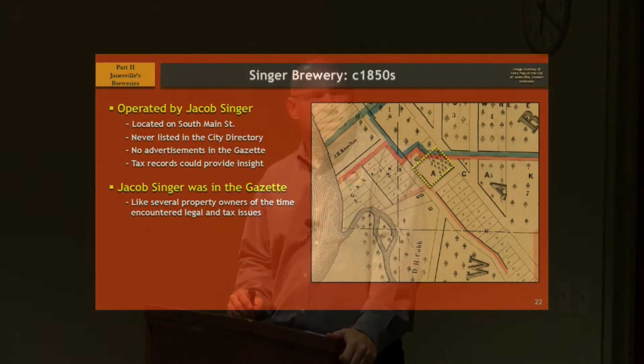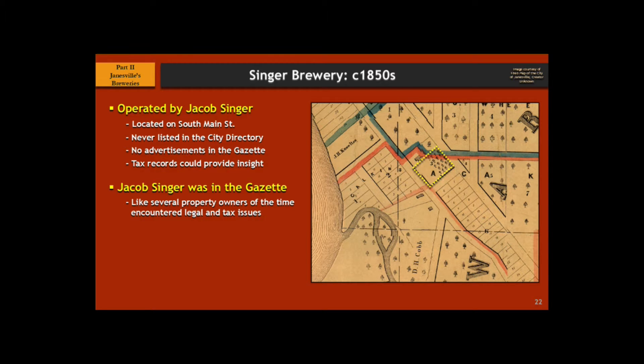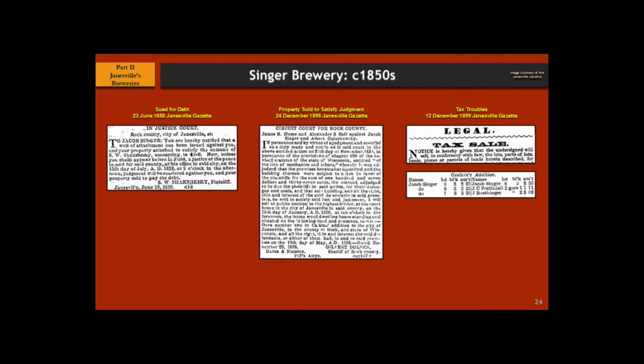The next one is Jacob Singer. He's located just further up Main Street than where the ice arena exists today. Not a lot is known about him — we do know he got into some financial trouble and he didn't last too long. No advertisements. The only time he had his name in the paper was when he was in trouble with the law. There's a general area of where he would have been — you've got the ice arena right here. We were able to find this area because when the articles talk about him getting in legal trouble, they actually listed out the lots of where the property was. Everything about him in the paper is usually because he's in financial trouble.